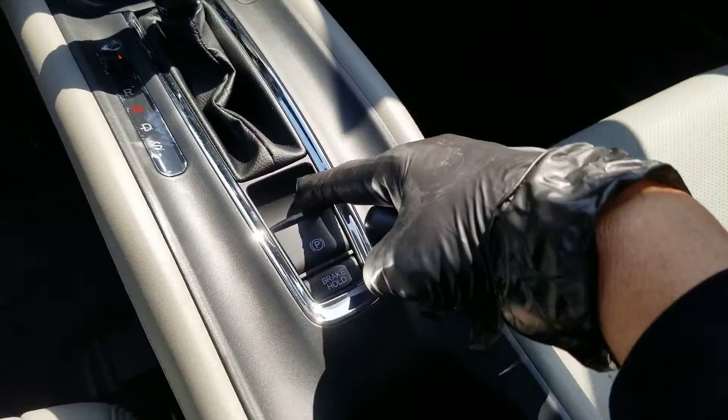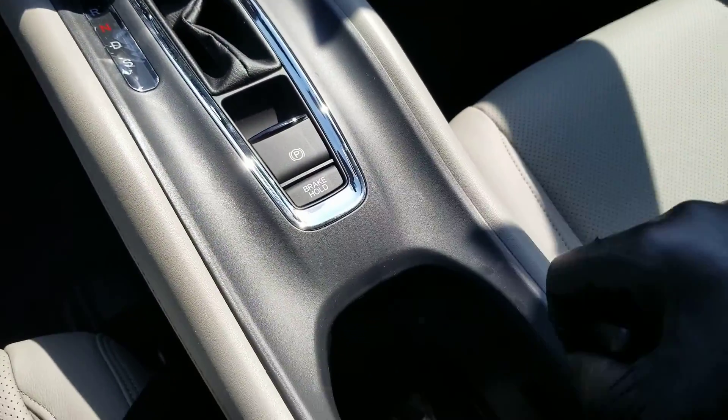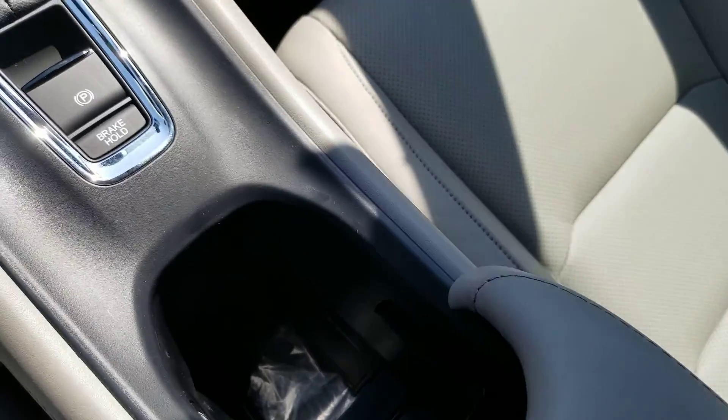You're going to have your electronic parking brake and brake hold.